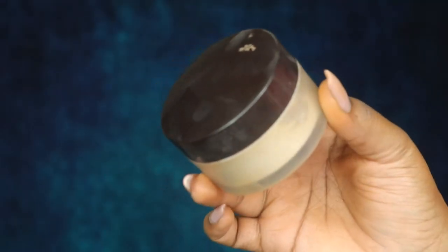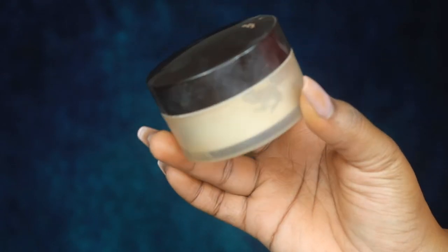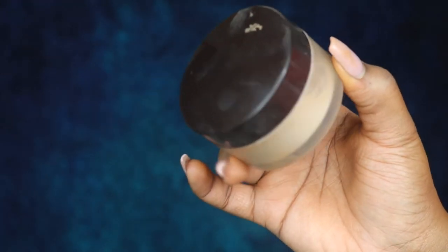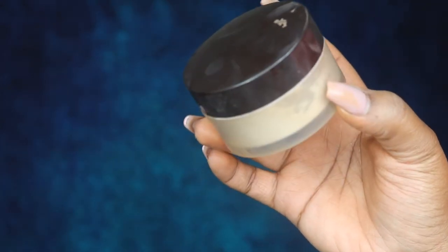I'm also going to set my under eye and everywhere that I highlight. My holy grail powder is definitely the Laura Mercier Translucent Powder — the regular translucent, the original one.